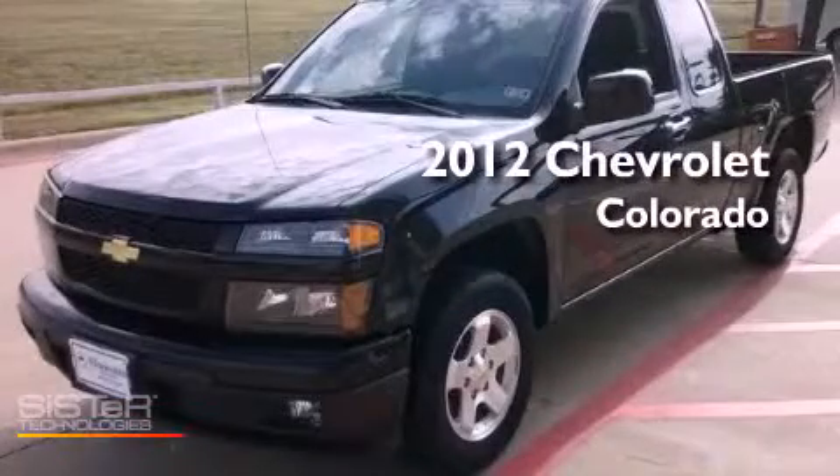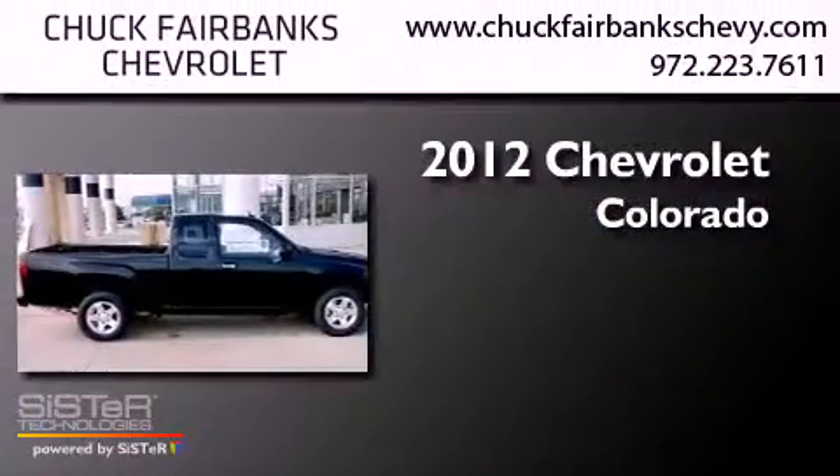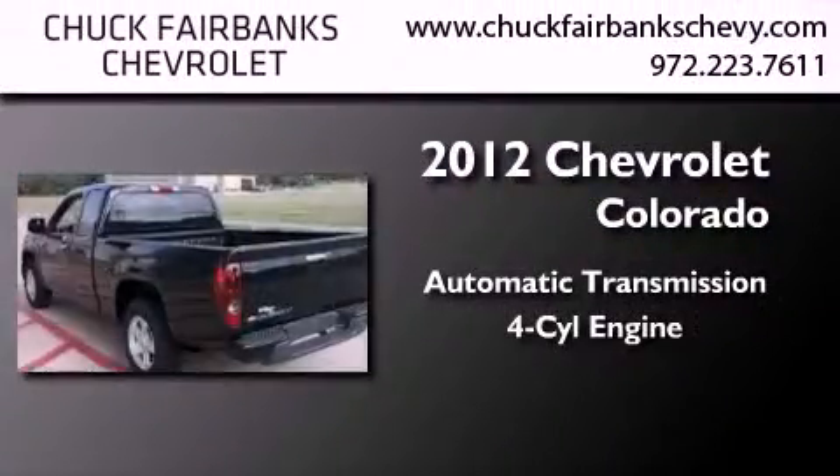This is a brand new 2012 Chevrolet Colorado. This truck has an automatic transmission and an inline four-cylinder engine.